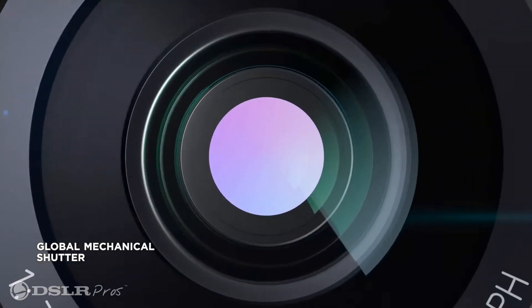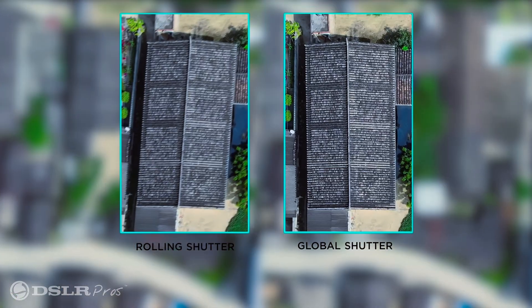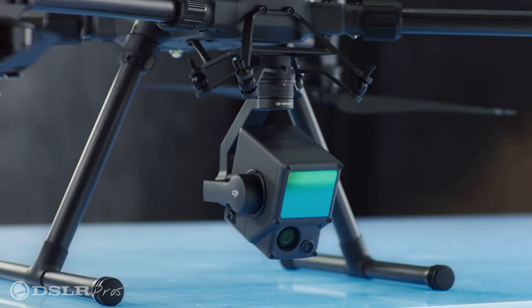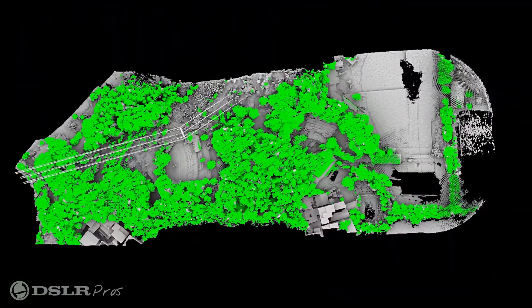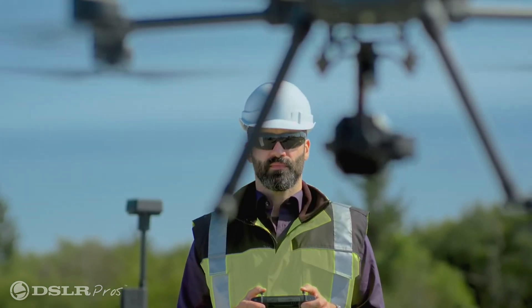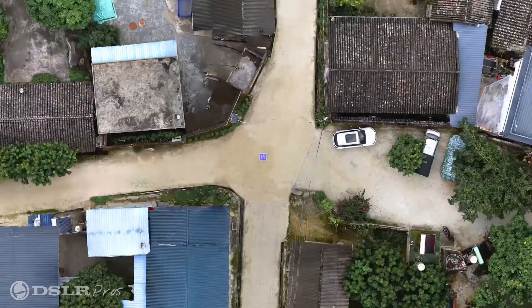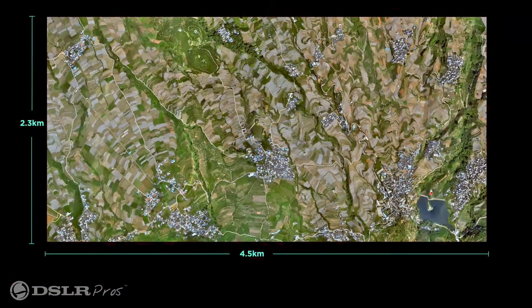Both of these payloads have global mechanical shutters, which enables them to capture a significant amount of data quickly without motion blur or distortion. The L1 is able to capture 2 square kilometers in a single flight, which is pretty impressive. But not as impressive as the P1, which is able to capture a still image every 0.7 seconds and map a 3km area in just a single flight.